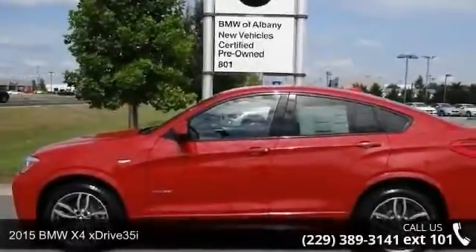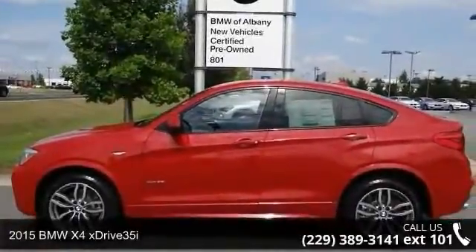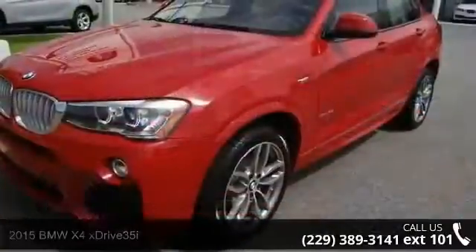Presenting the 2015 BMW X4 xDrive35i. Don't miss this great deal on a luxury vehicle.